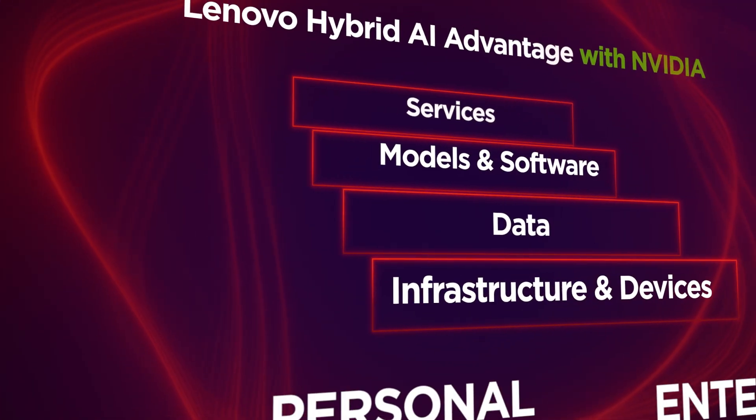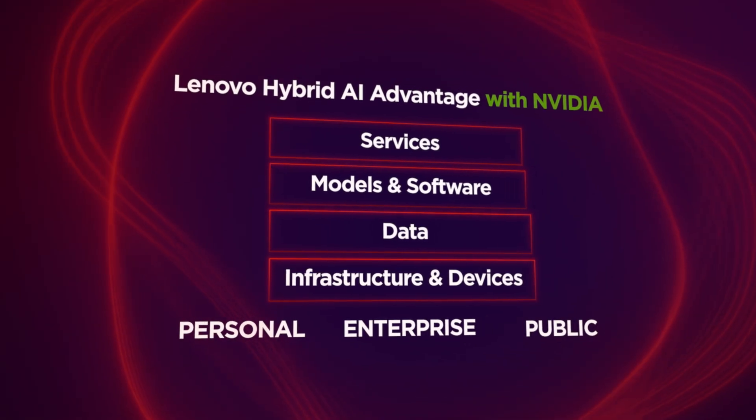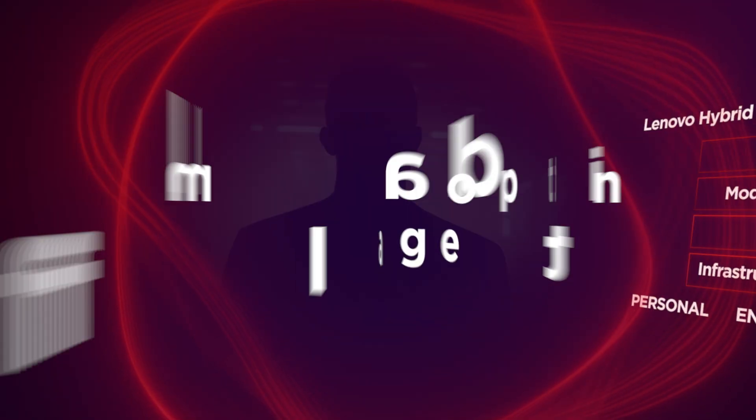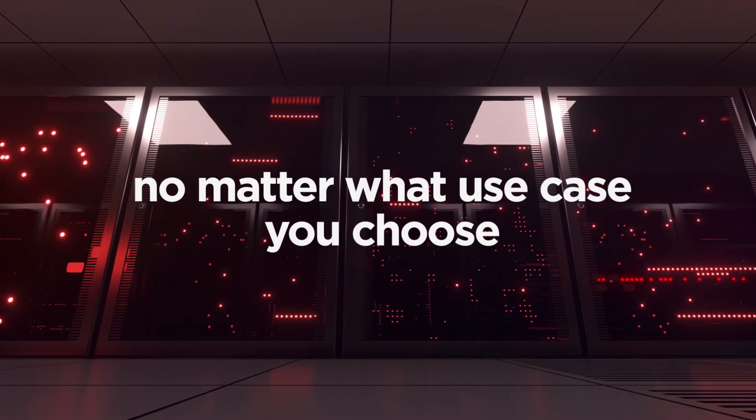Enabled by Lenovo's full-stack AI portfolio with NVIDIA, our proven software toolkits, advanced data tools, pre-trained models, and customization services simplify adoption of AI agents — no matter what use case you choose.